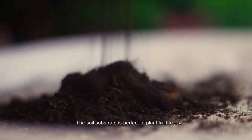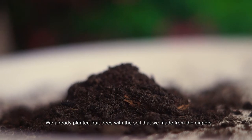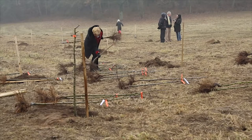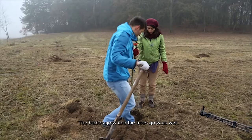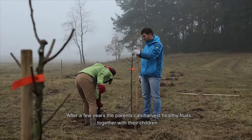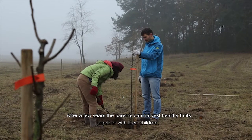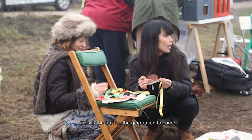This soil substrate is perfect to plant fruit trees. We already planted fruit trees with the soil that we made from the diapers. The babies grow and the trees grow as well. After a few years, the parents can harvest healthy fruits together with their children.